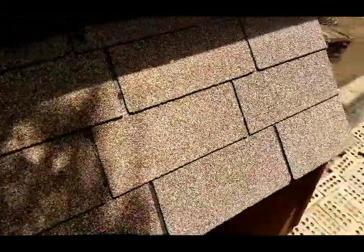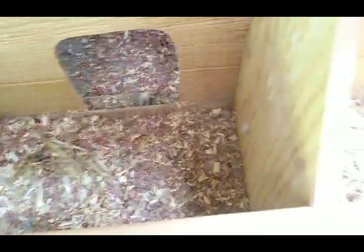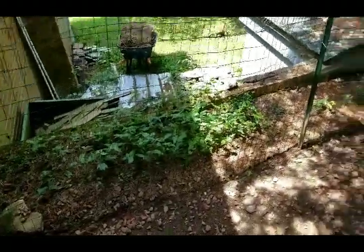Here's where they lay their eggs. I've got two large areas, and they usually use the same one. They also have all this area back here that we fenced in.